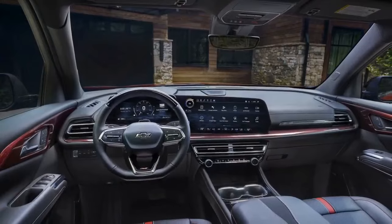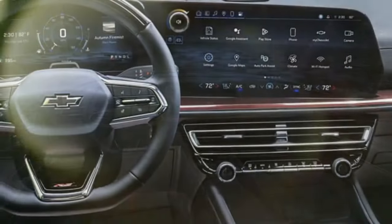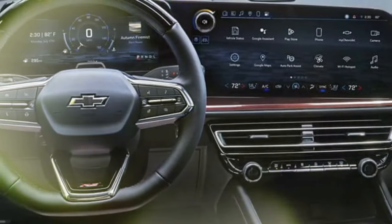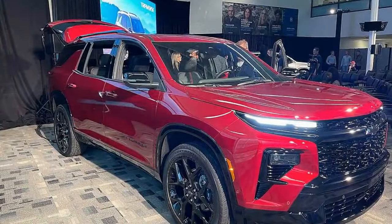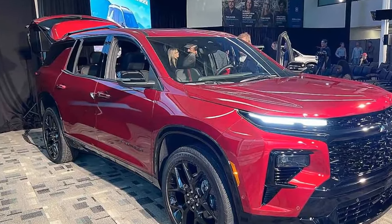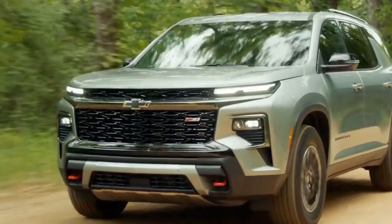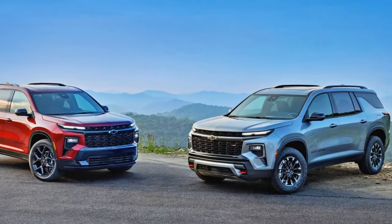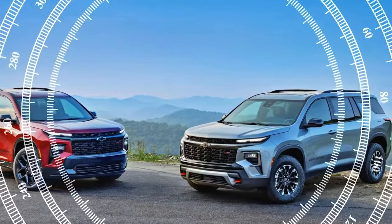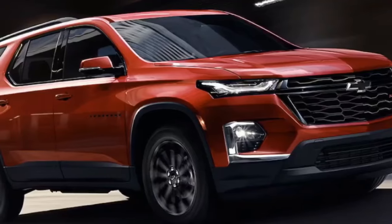Sliding the second row forward creates just enough legroom for adults in the back. Dimensionally, the latest Traverse is nearly identical to last year's model. It continues to offer generous cargo space, even behind the third row, and features a deep storage bin beneath the load floor. The third row folds flat to increase cargo capacity, but it won't fold if the optional second-row captain's chairs are in their rearmost position, requiring you to slide them forward first — a minor inconvenience for those who frequently adjust the third row.